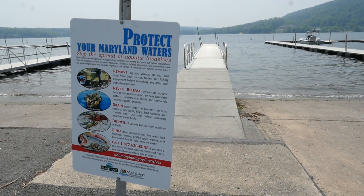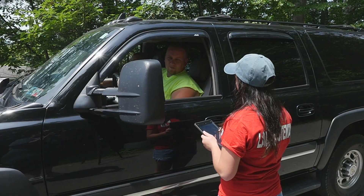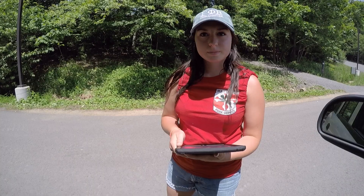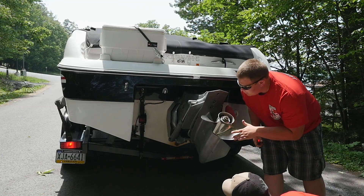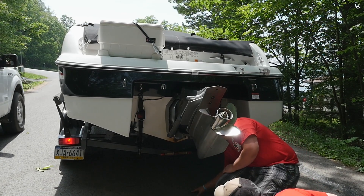DNR has posted signs at multiple launches to remind boaters to clean their vessels and gear properly. DNR will also employ launch stewards at state park boat ramps. These stewards will conduct visual inspections of vessels to ensure that visiting boaters aren't transporting any invasive species.